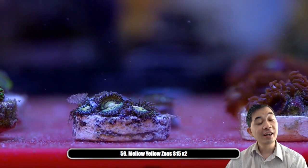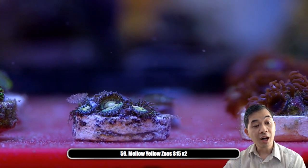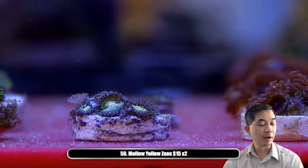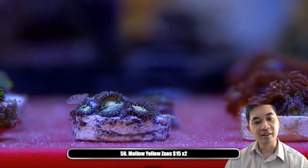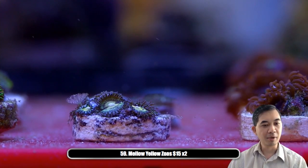In case you didn't realize — I have Robbie here responding to people in chat, so when you see Tidal Gardens responding to folks, that's Robbie. Matthew's behind the camera, and I'm sitting at my desk getting my mug shot.